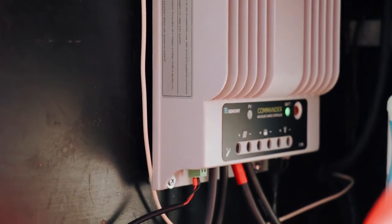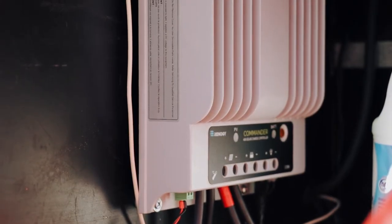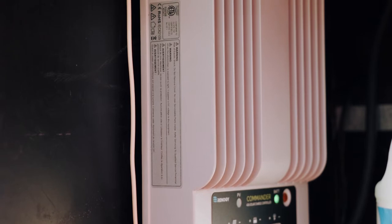At the heart of our solar power system is the Renogy Commander 40 amp MPPT charge controller. The solar power system also consists of the panels and the remote metering system, which we'll take a look at shortly.